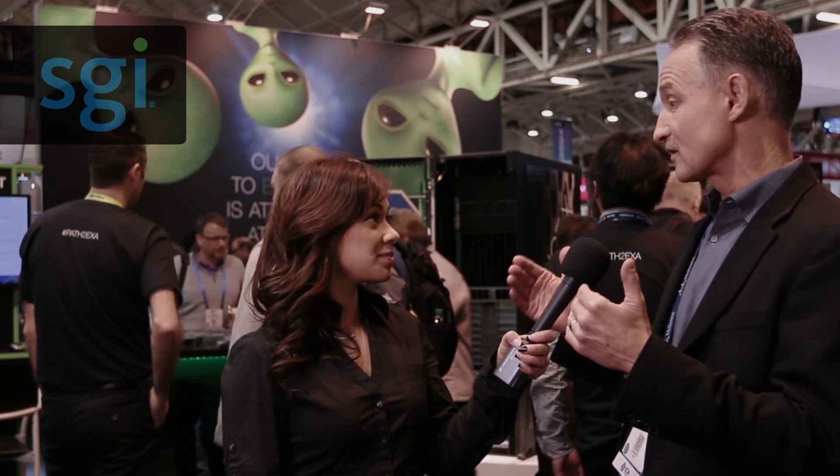How is SGI differentiating itself from competitors? We have a great history of breakthrough performance in the tech computing space, and we're taking that to the commercial world with announcements like SAP HANA, launched earlier this month. In the top 500, we had a goal of achieving nine new wins in our fiscal 2015. In just four months, we have six of those nine already, including NASA Goddard Space Center where we displaced a competitor.